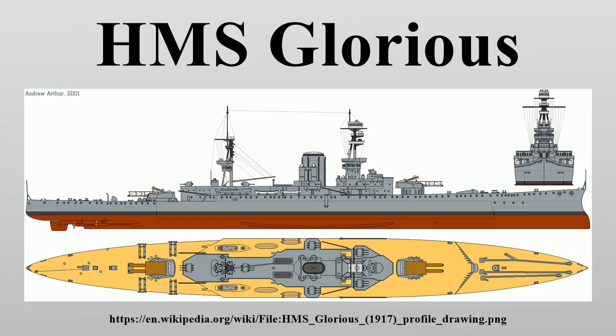Glorious carried four BL 15-inch Mark 1 guns in two twin hydraulically powered Mark 1 asterisk turrets, one each fore and aft. Her secondary armament consisted of 18 BL 4-inch Mark 9 guns mounted in six manually powered Triple Ti Mark 1 mounts. These mounts had the three breeches too close together, and the gun loaders tended to interfere with one another, which rather negated the mounts' intended purpose of providing a high rate of fire against torpedo boats and smaller craft.